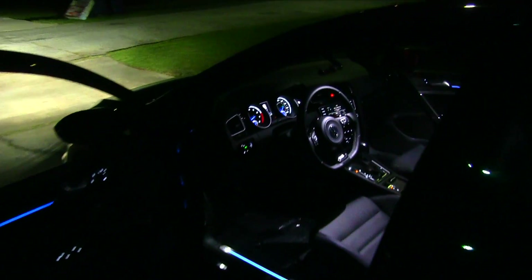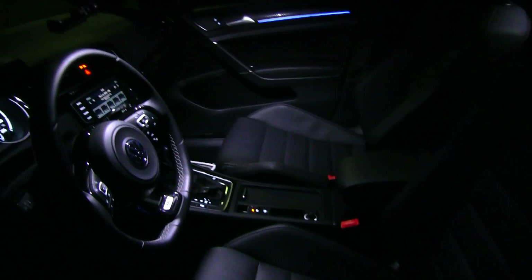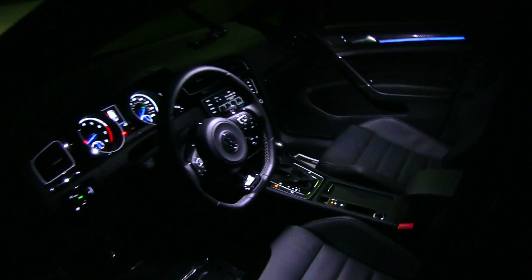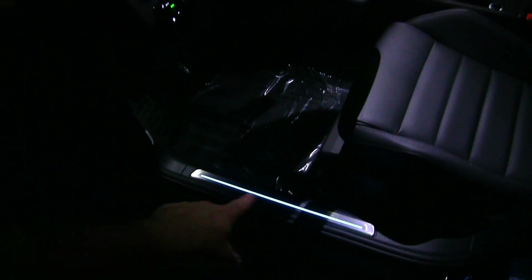They don't have any little blue lights back here or on the back door panels. It would have been even more awesome if it had lights like the front door panels. But sometimes car manufacturers are just trying to cut costs, and that's why they don't add every little light in the back that's in the front.